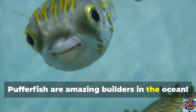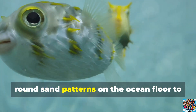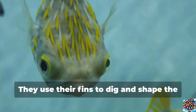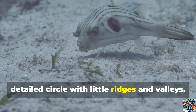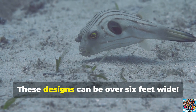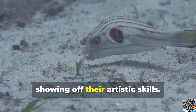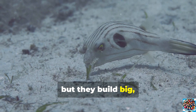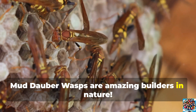Pufferfish are amazing builders in the ocean. Male pufferfish make beautiful, round sand patterns on the ocean floor to impress females. They use their fins to dig and shape the sand into a huge, detailed circle with little ridges and valleys. These designs can be over 6 feet wide. They create these patterns to attract a mate, showing off their artistic skills. Pufferfish may look small, but they build big, impressive structures.